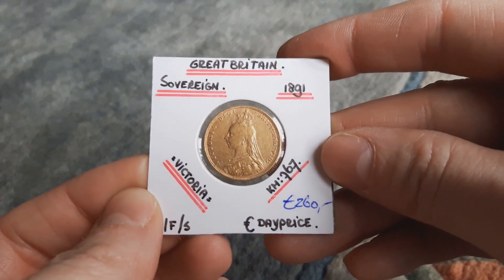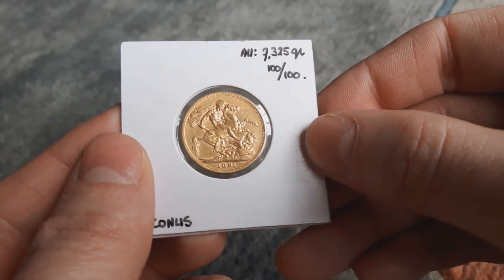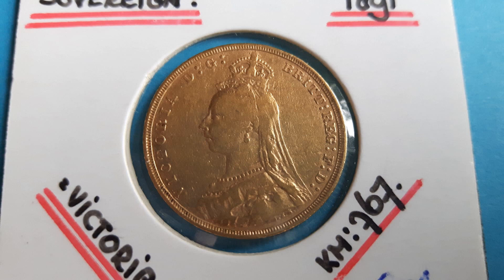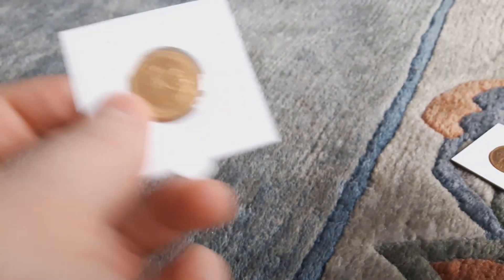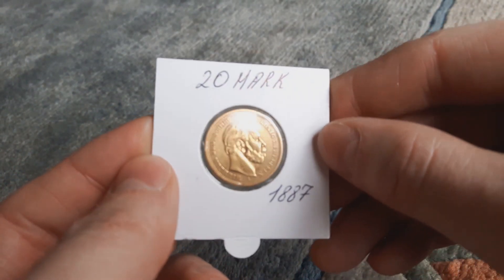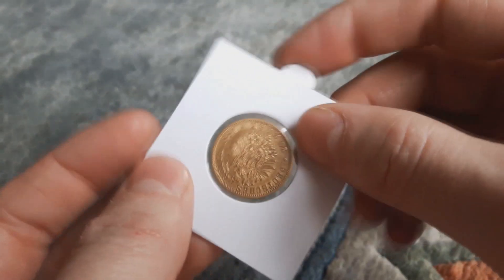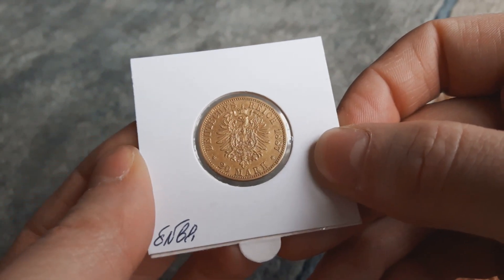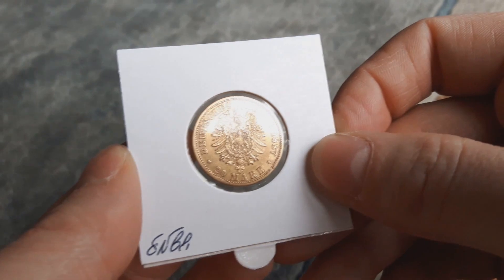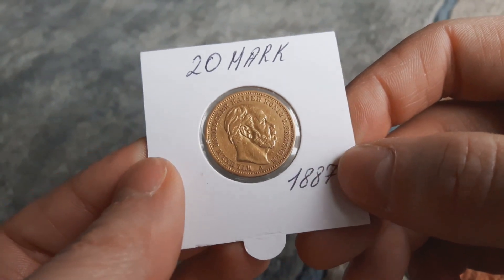One is a sovereign from 1891 — I forgot the exact mintage, about five or six million — a nice coin. And another one is a 20 German Mark, Wilhelm the First. The common ones are Wilhelm the Second, and the cheapest price on the internet right now is 265 euros. I paid 260 for Wilhelm the First, not the Second. Very nice, two coins for my father.